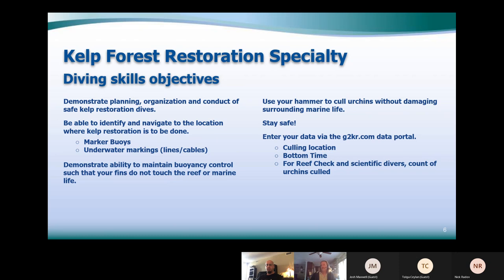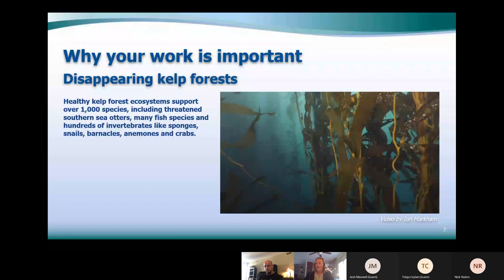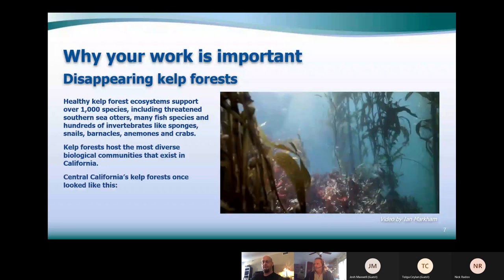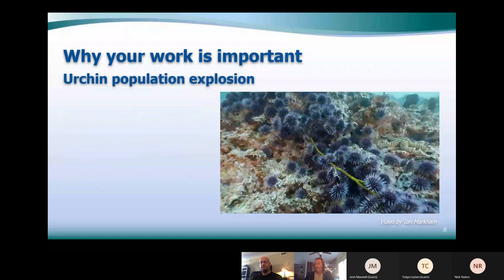I'm sure I'm preaching to the choir, but kelp forests are really in decline right now. In a kelp forest there are about a thousand species of different life — fish, sea otters, and all these other animals. It's a real biodiversity crisis when urchins eat all the food and the kelp forest goes away. Kelp forest hosts the most diverse biological communities in California. There's a little video here made by Ian Markham — it looks clear on my screen but it might be a bit chunky on yours.